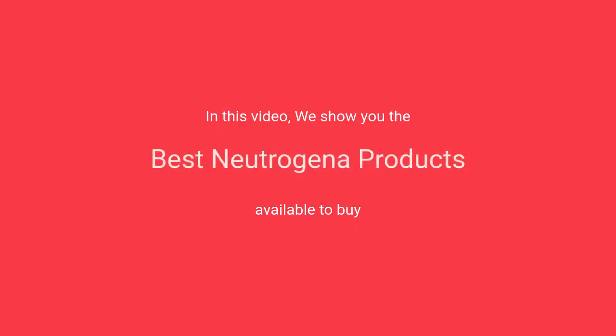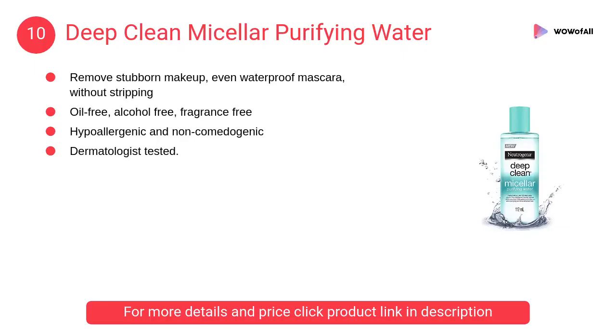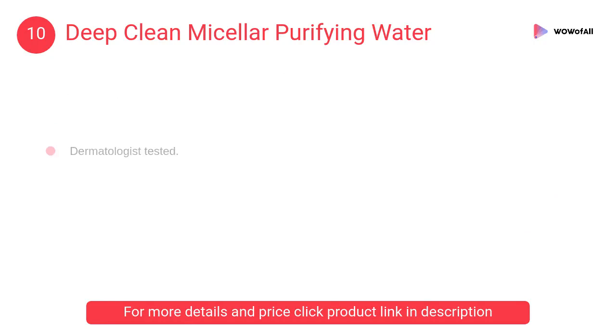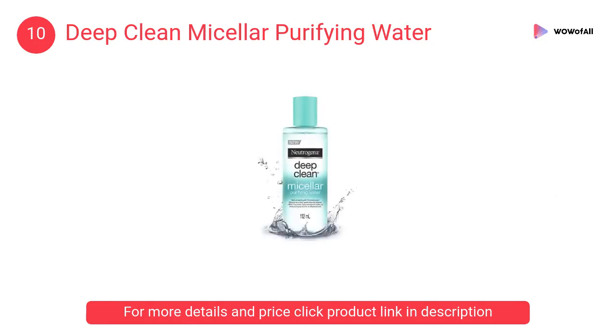In this video we will show the best Neutrogena products available to buy. At number 10: Deep Clean Micellar Purifying Water. It removes stubborn makeup, even waterproof mascara, without stripping. It helps in effectively cleansing and purifying skin impurities.